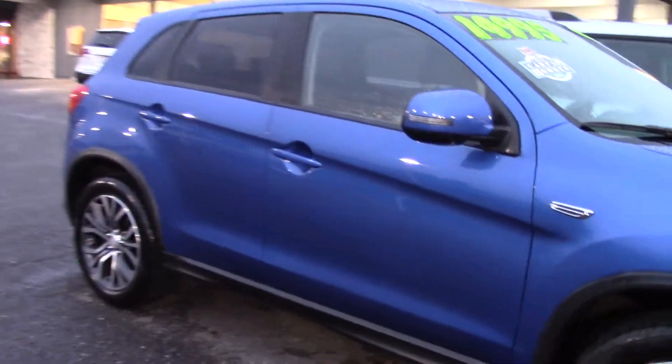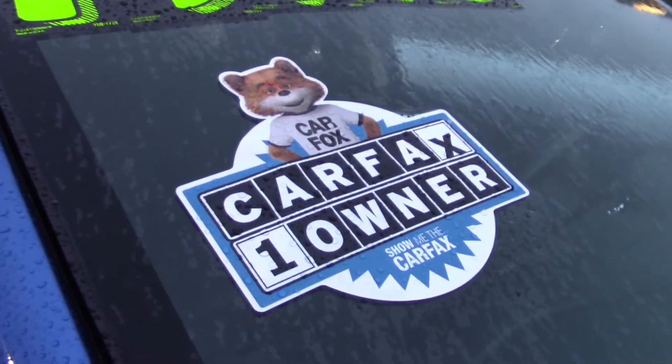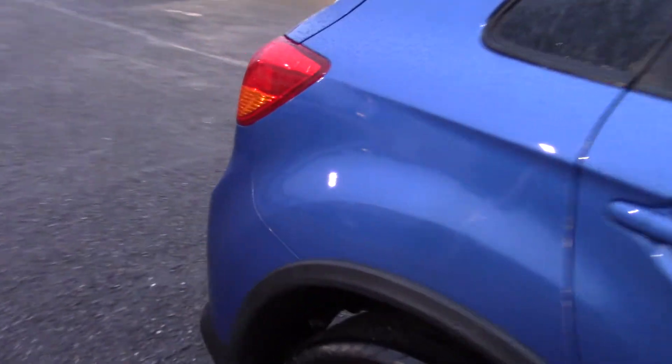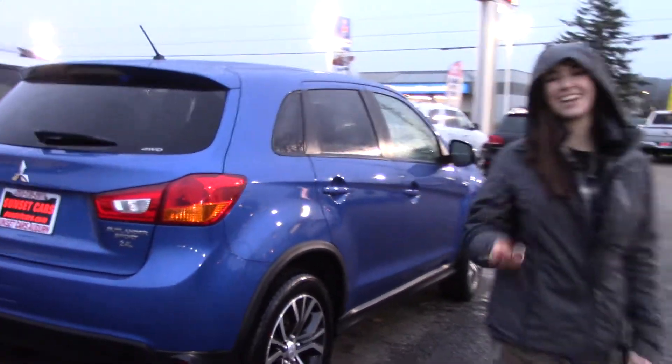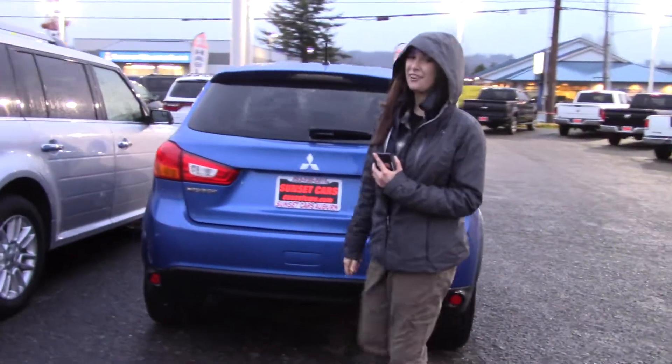The stock number for this car is 98725. If you type that in on our website, sunsetcars.com, you're going to get to see the full list of features that this car has, and you're also going to get to be the second owner of this car. It's a Carfax one-owner vehicle with a clean Carfax history report.